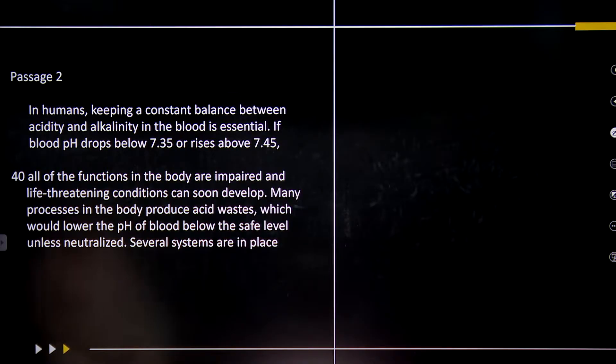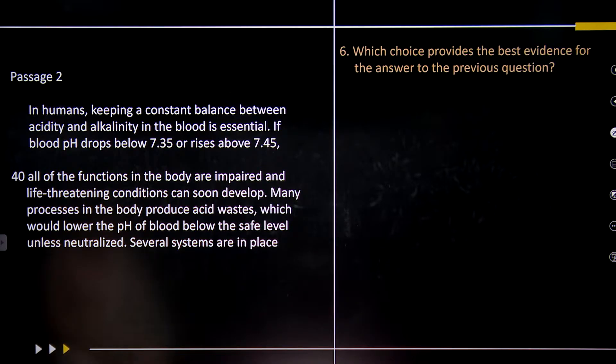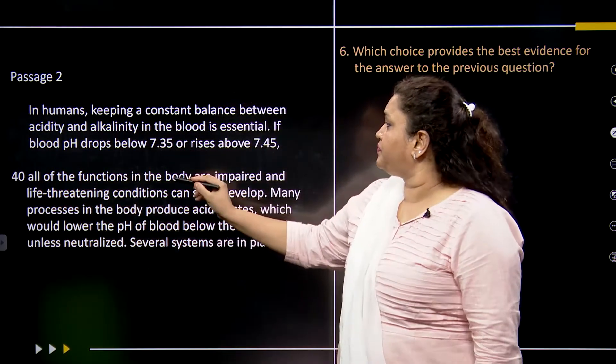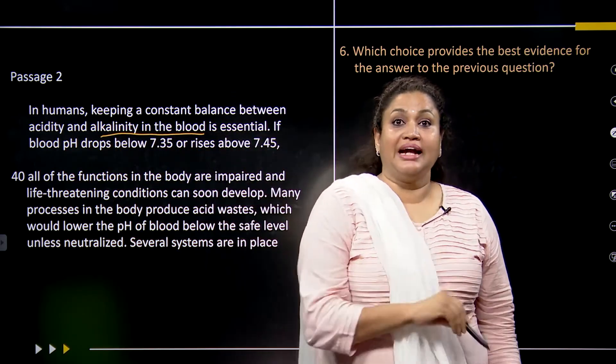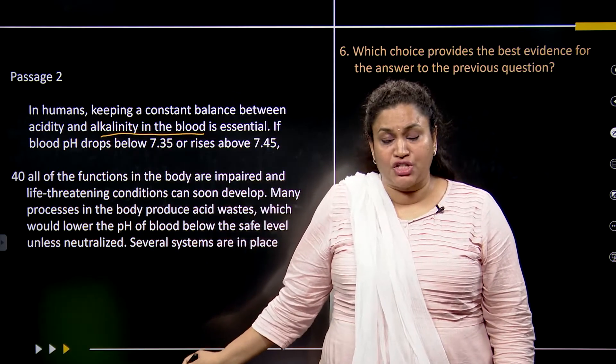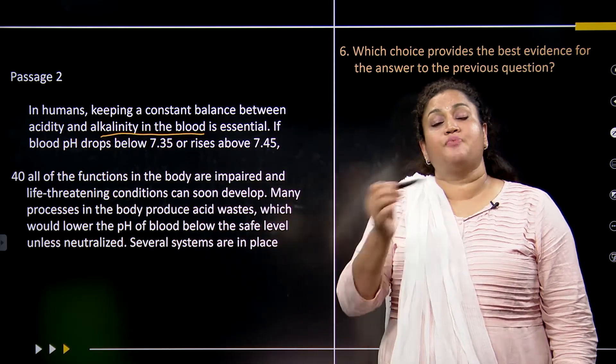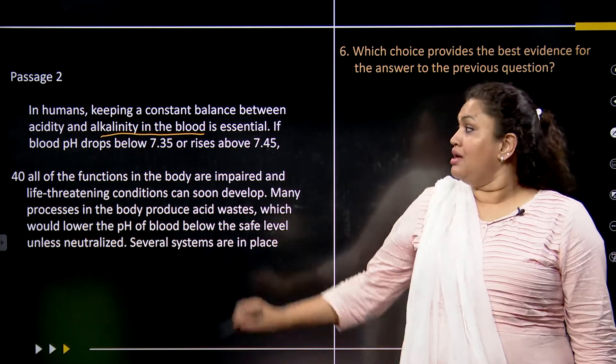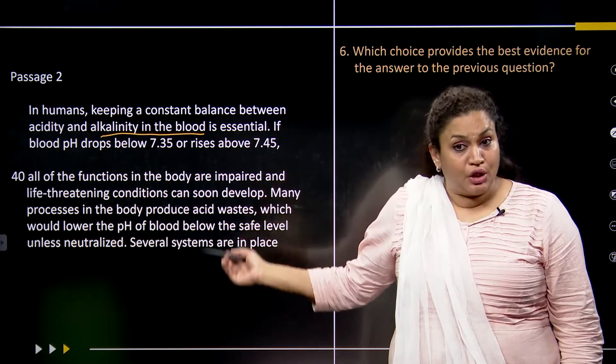Now this is about the second passage. In the second passage, we are talking about humans: keeping a constant balance between acidity and alkalinity in the blood is essential. Until now, passage 1 was talking about the environment; in this passage they are talking about human beings. So we have to understand that they are talking about alkalinity in the blood. Now we are going to create a flowchart again — previously we created one about alkalinity in the atmosphere; now we check what it says about human beings.